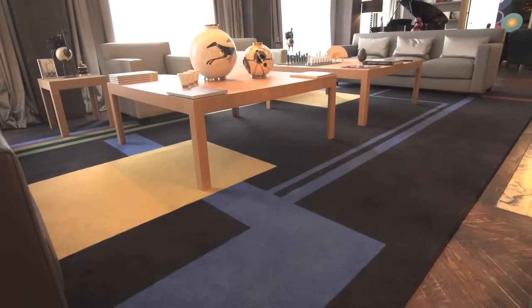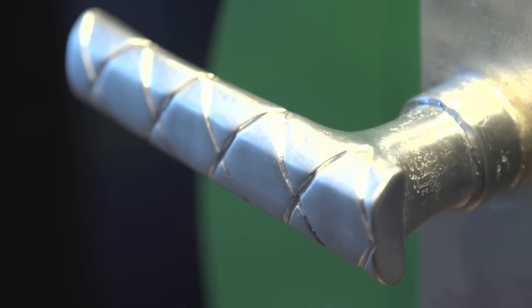Other quick tributes you may have noticed are these rugs with geometric patterns, and these drawings inspired by the achievements of Sonia Delaunay and Eileen Gray.